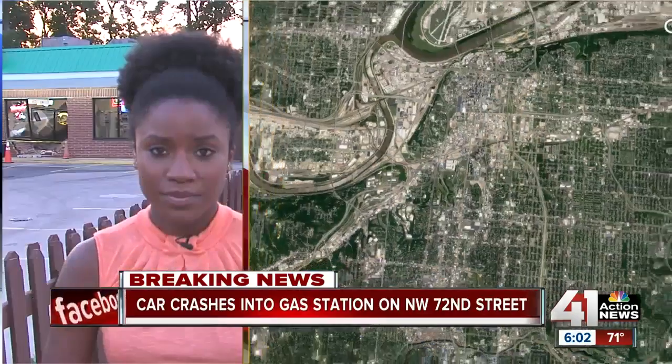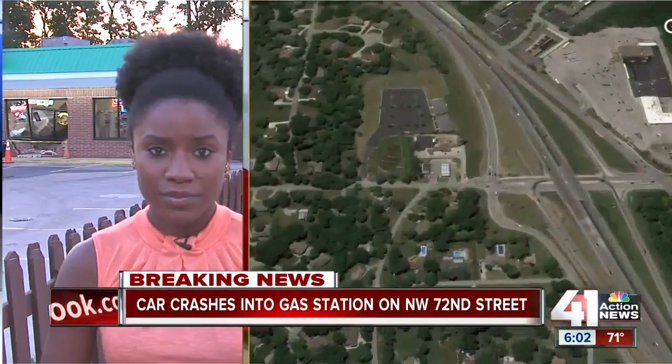This morning, breaking overnight, at least one person is hurt after a car crashed into a gas station in Kansas City. 41 Action News reporter Ray Daniel is live on Northwest 72nd Street, right off I-29, where this happened.